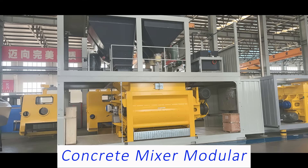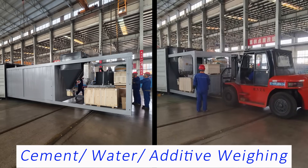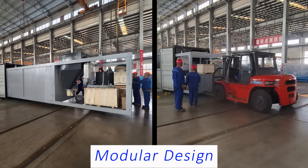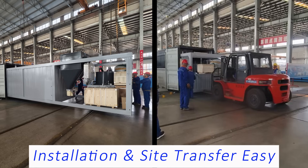This is the concrete mixer module, and this is the cement, water, and additive wing module. The modular design makes the plant installation and site transfer more efficient and easy.